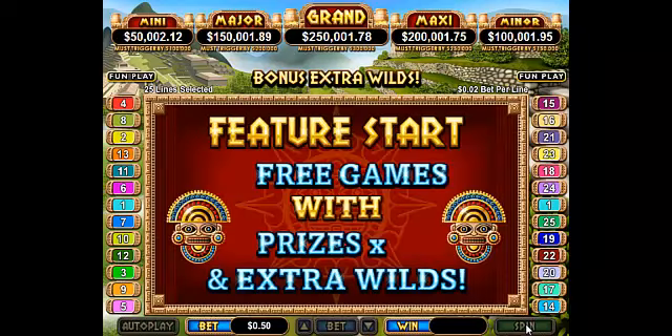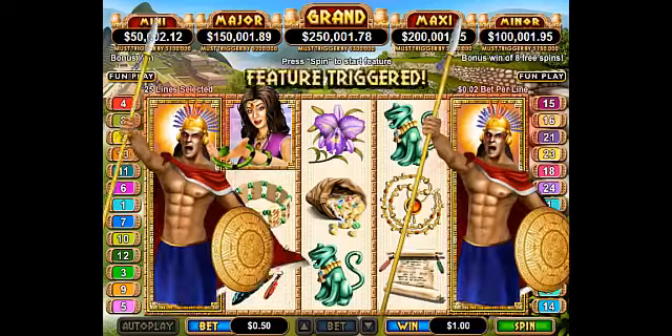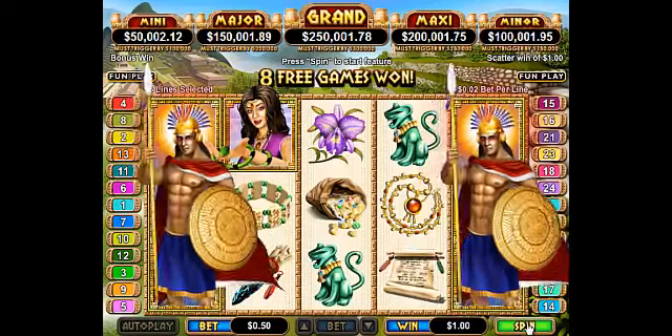Four network progressive jackpots, each with a nail-biting Boiling Point value on display, showing players their must-trigger-by values.